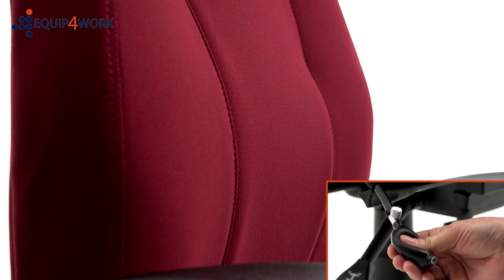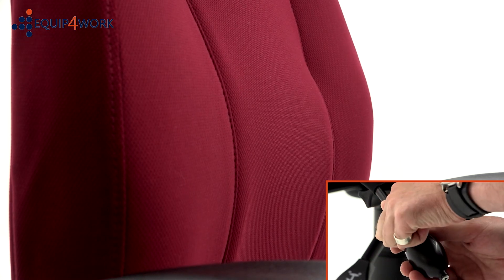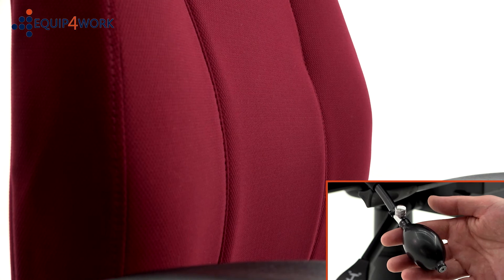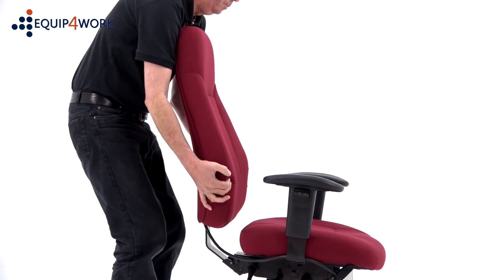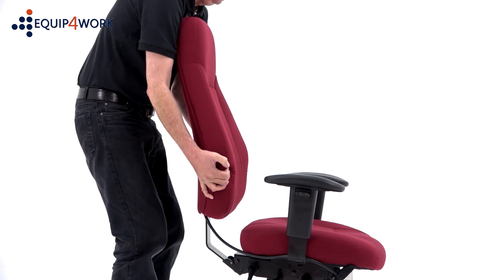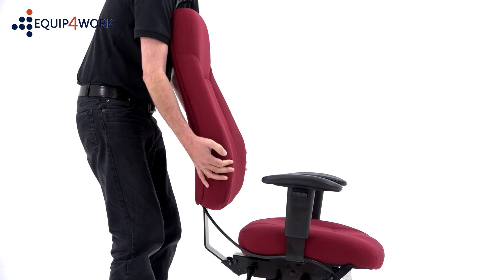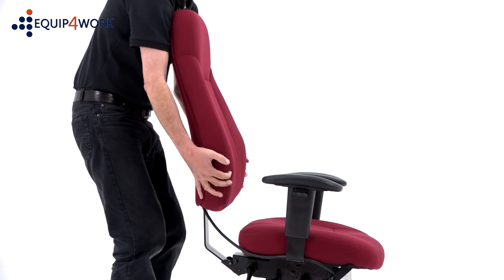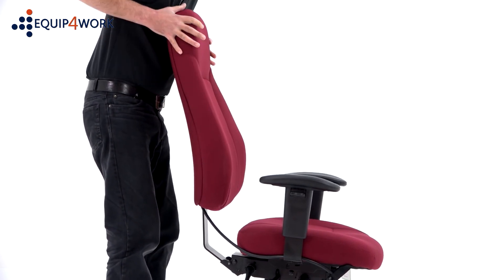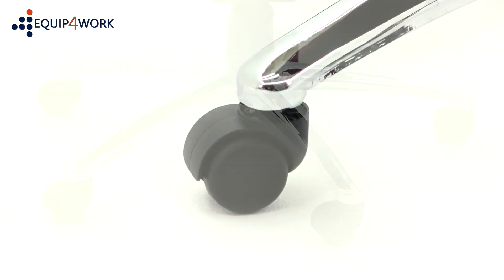A pump up lumbar support and a ratchet height adjustable back. The BETA has a large chrome 5-star base with sturdy twin wheel casters.